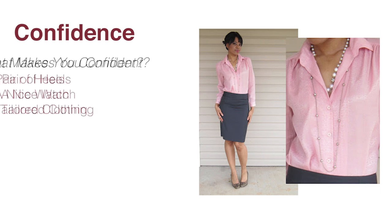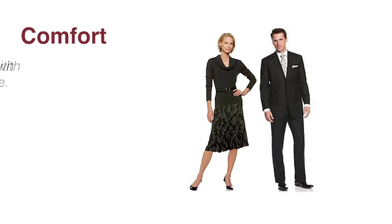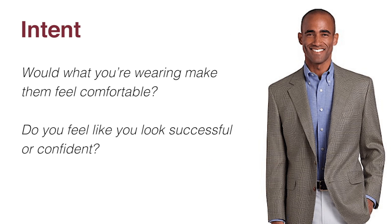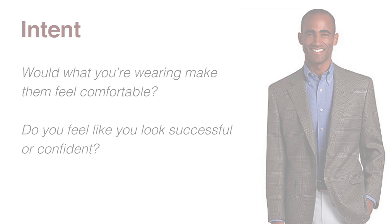To do this, wear clothes that communicate. Confidence — this can be anything from a pair of heels, a nice watch, or clothing that's well tailored. Comfort — your applicants will be able to tell if you're uncomfortable in your new shoes or tight jacket, so keep comfort in mind. Intent — think about what type of applicants you're trying to attract. Would what you're wearing make them feel comfortable? Do you feel like you look successful or confident?